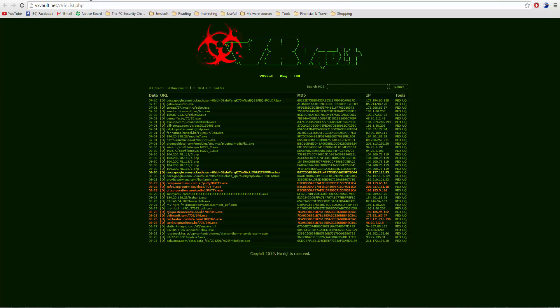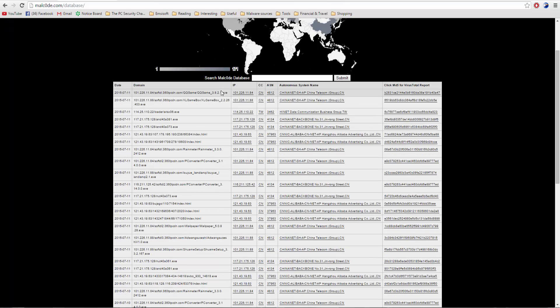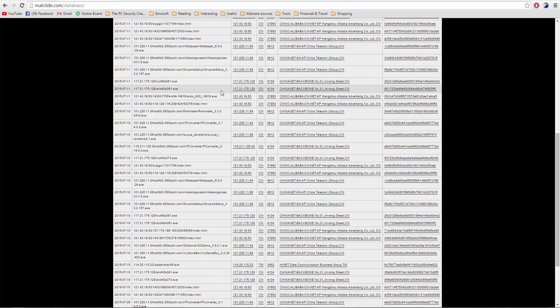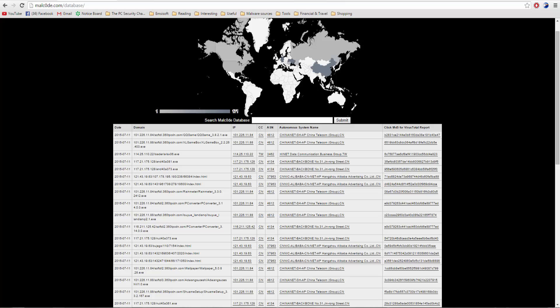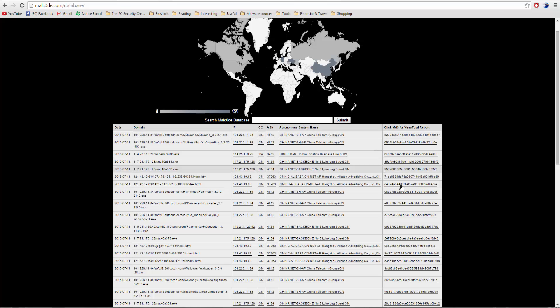The next website I'll be talking about is a very popular one — this is Malcode, and it's a fairly old website. A lot of people have been using it and a lot of AV testers use this frequently, so you will get a ton of malware here. The malware you get is not necessarily always malware — you may get stuff that is a false positive. The nice thing is you have the MD5 and you can click it to get the VirusTotal report for that file.